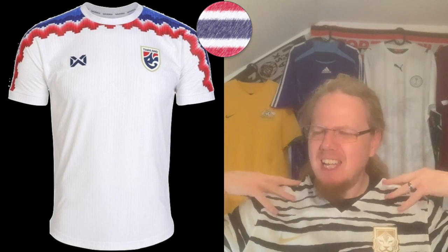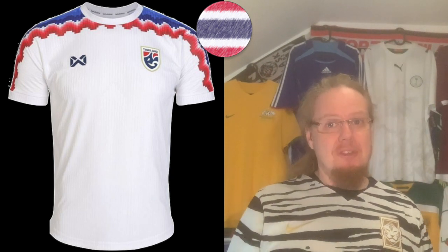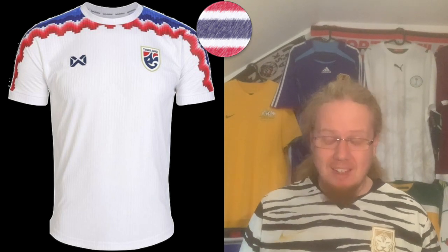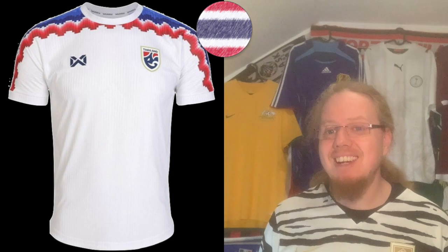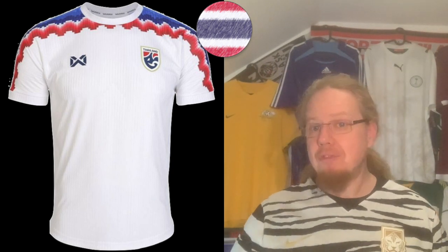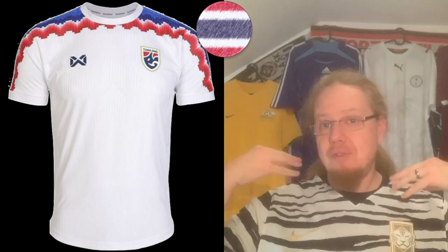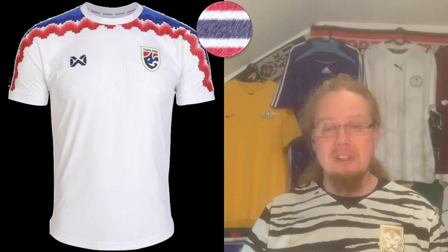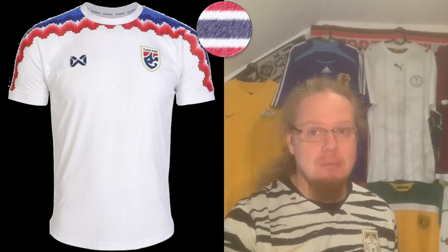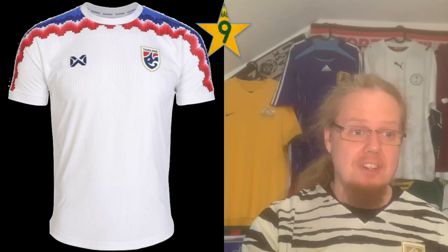The fourth jersey I actually really like — it would make a very nice away jersey. You have the colors from the flag on white, and the pattern on top has a little bit of a South American flavor. Full color crest, a really nice Warrix logo, and a shoulder pattern that goes all the way around. I really love this one. We end the entire Asian Cup jersey review on a high point — I'm going to give this nine stars.